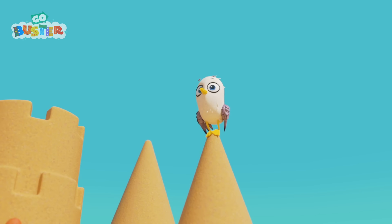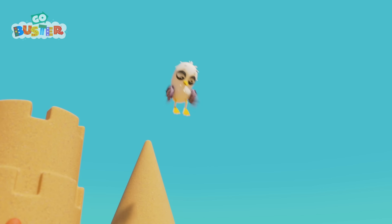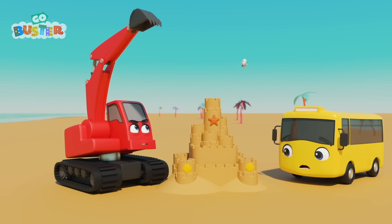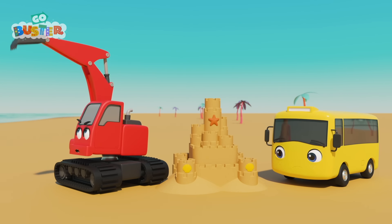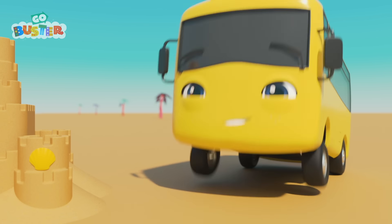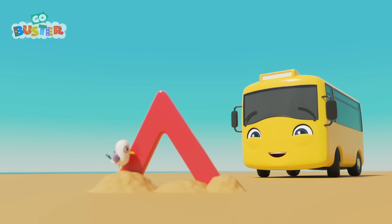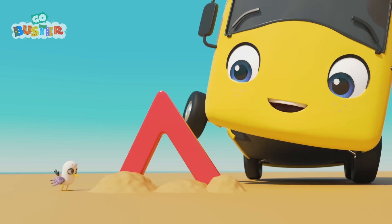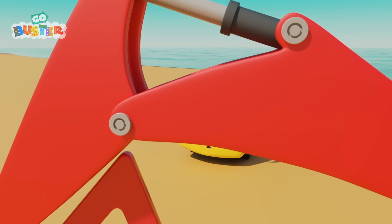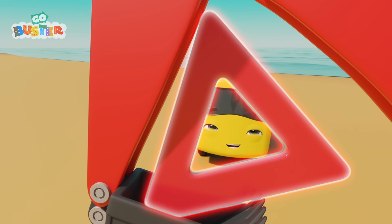Buster! Nice throw! It's Sandy Seagull! Watch out, Sandy! Don't stand on the sandcastle or you'll... oh dear! Poor Digger and Buster! Off you go, Sandy! Cheeky bird! What have you seen, Buster? It's a red shape sticking out of the ground! I wonder what it is! Nice work, Digger! It's a triangle! Isn't that cool?